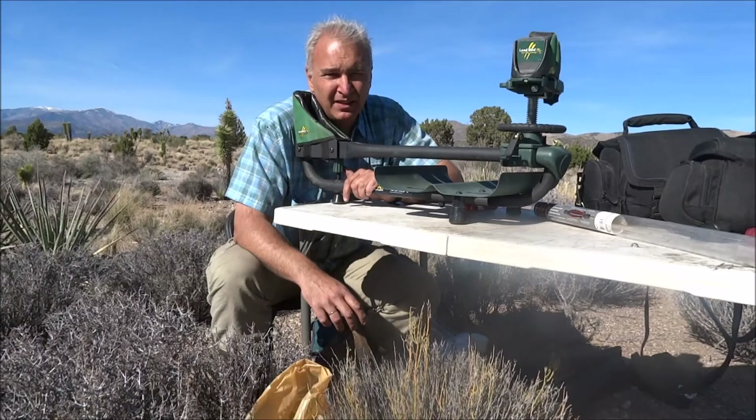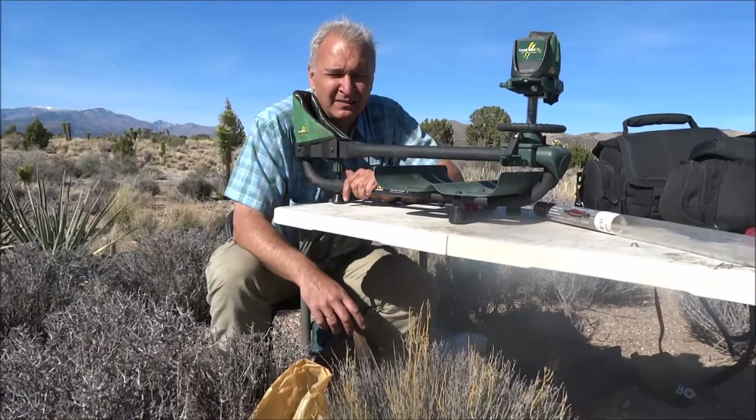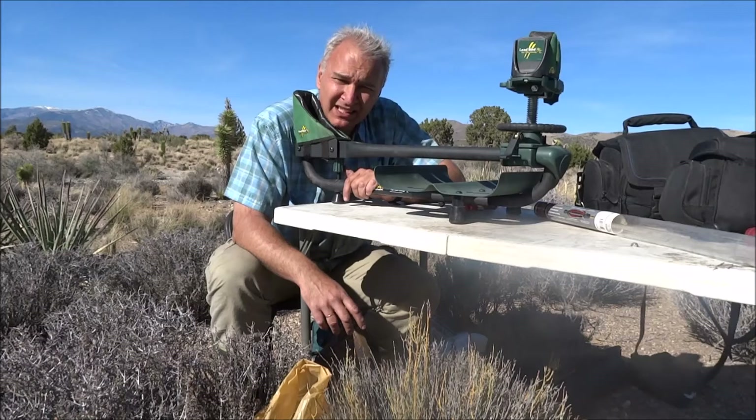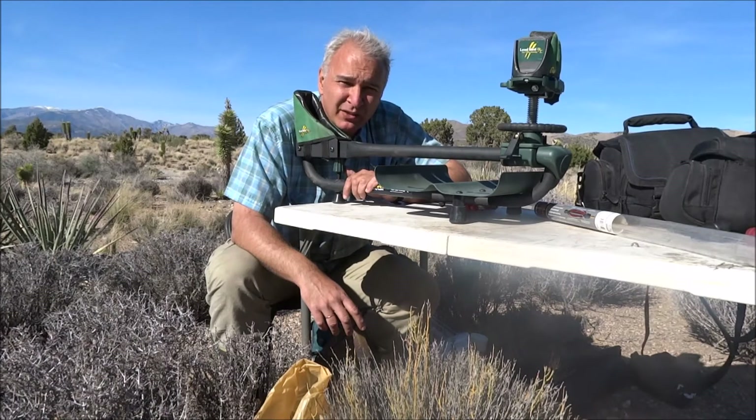At 80 yards, you can expect about one inch with three to five shots from the Remington 597 target rifle, and you can expect half to three-quarter inch tight groups with the Ruger Volquartsen custom rifle.